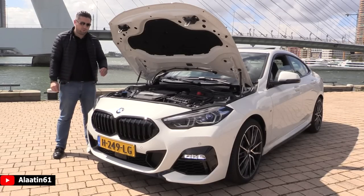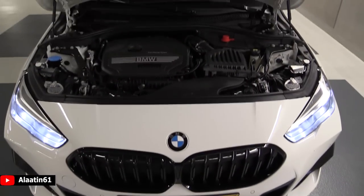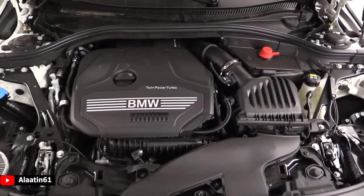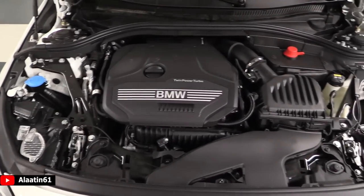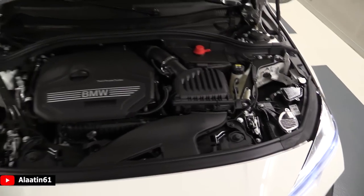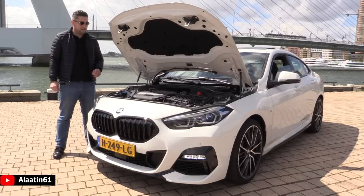This car has a 1.5-litre 3-cylinder petrol engine producing 140 horsepower and 220 Nm of torque. 0 to 62 in just 8.7 seconds, and the top speed is 215 km/h. The fuel economy is 5 liters per 100 kilometers, and the car weighs around 1,300 kilograms.